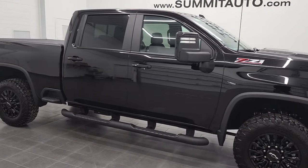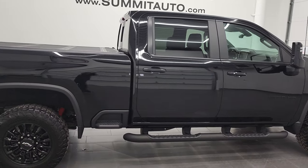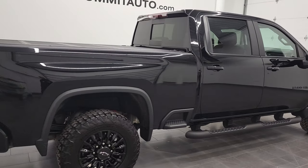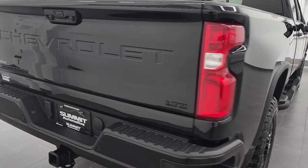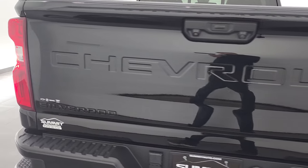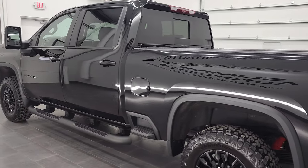Hey, this is Brett and this 2021 Chevy Silverado 2500 Crew Cab Short Box is stock number 12727Z. We are here at Summit Automotive in Fond du Lac, Wisconsin, your new and used heavy-duty truck headquarters.